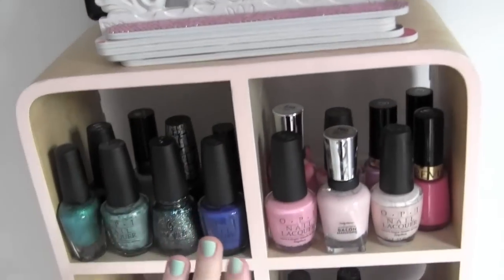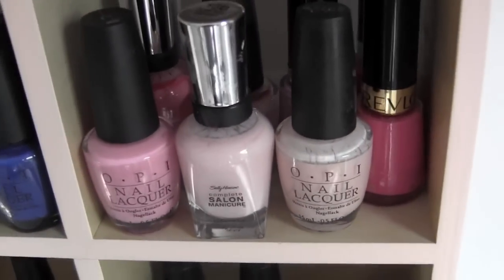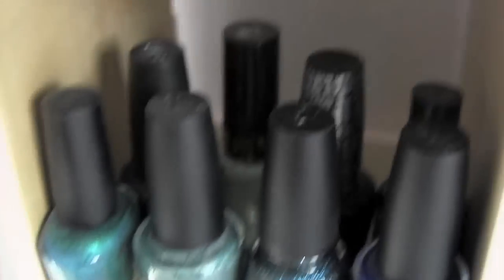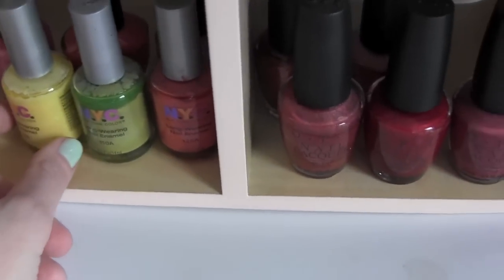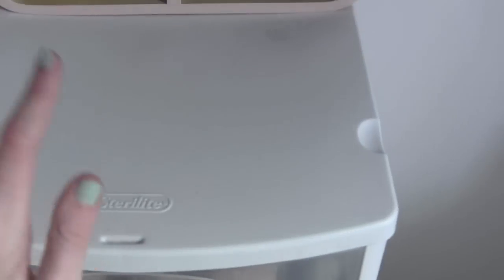Now moving on to my nail polishes. I think this was a CD container and I decided to put my nail polishes in it. Right here I have all of my pinks — OPI and my Revlon nail polishes that I love to death. Over here I have my blues, and there's Revlon's Minted that I have on my nails right now. Down here I just have some random miscellaneous NYC and other brands. And then here I have all my reds and coral-y colors.